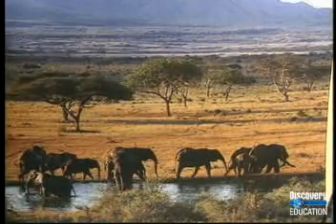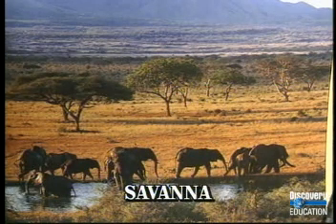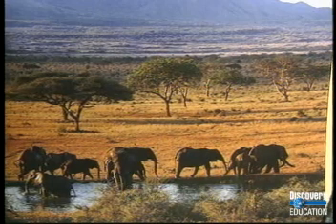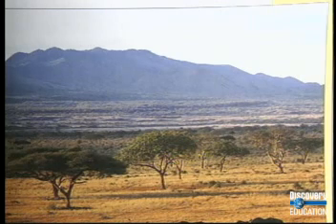A unique type of grassland called a savanna covers much of the African continent. Savannas typically receive all their annual rainfall of about 12 inches in one short rainy season, the rest of the year being blown dry. Certain specialized trees such as the baobab, which are capable of storing water, also live in scattered clusters along the savanna.